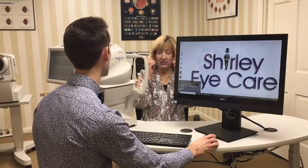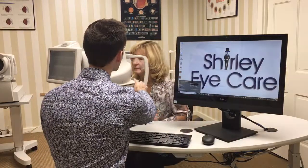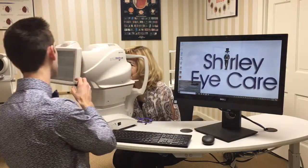Debbie is our test patient. Debbie, I'm going to have you go ahead and take your eyeglasses off. Your chin is going to go in the chin rest, forehead up against the forehead rest there.